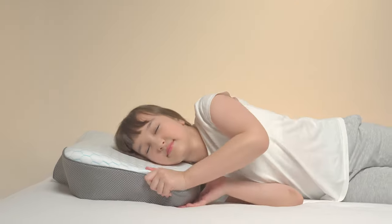Designed by a physical therapist, this pillow has a unique contoured shape that supports your head, neck, and shoulders for optimal alignment and reduced pain.